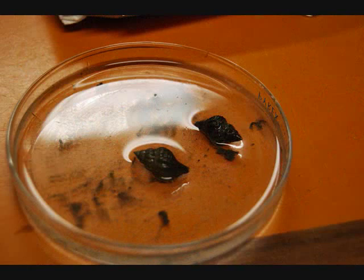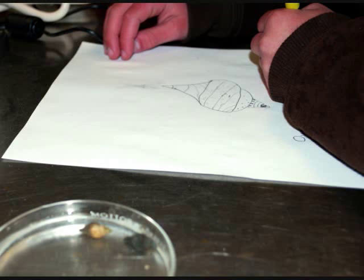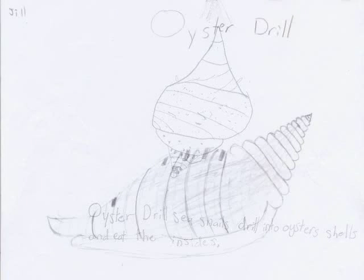I was looking at the oyster drill. It has a curved design and is active in water. It's called the oyster drill because it drills into the shells of other shell creatures and then eats them from the inside out.